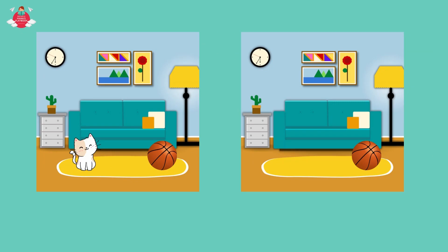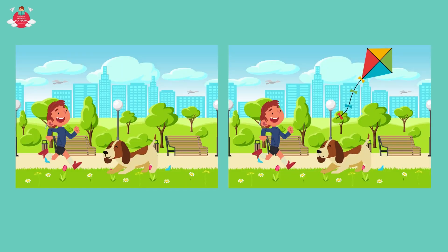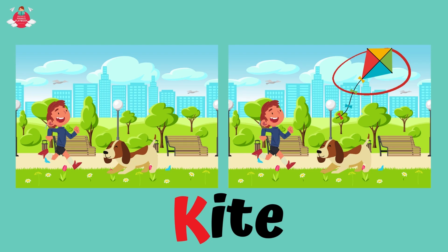Can you see the difference between these two pictures? Good job boys and girls! That is correct! There is a kitten here but not the other. Can you see the difference between these two pictures? Good job boys and girls! Yes! That is correct! There is a kite here but not the other. Kite!